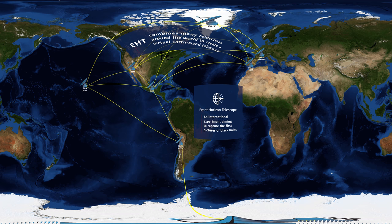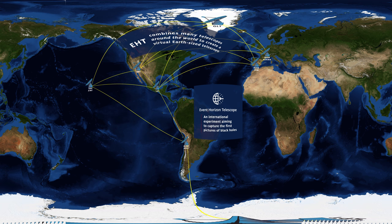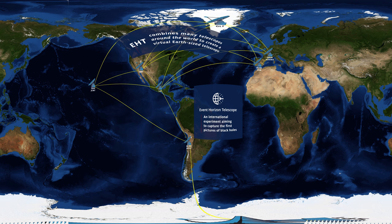The Event Horizon Telescope, or EHT, is an international experiment aiming to capture the first pictures of black holes. In order to achieve its high resolution, the EHT combines many telescopes around the world to create a virtual Earth-sized telescope. Please join us in this virtual reality tour of the different telescopes in the EHT array.